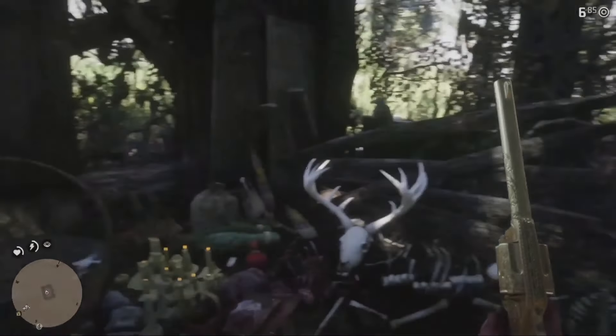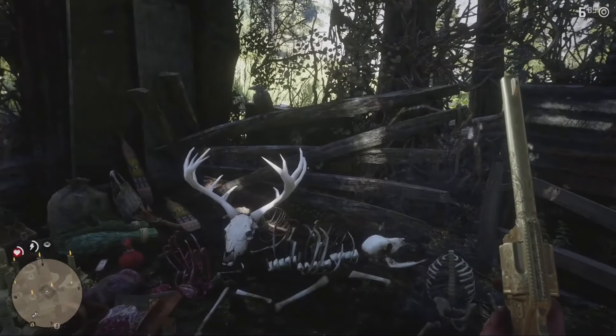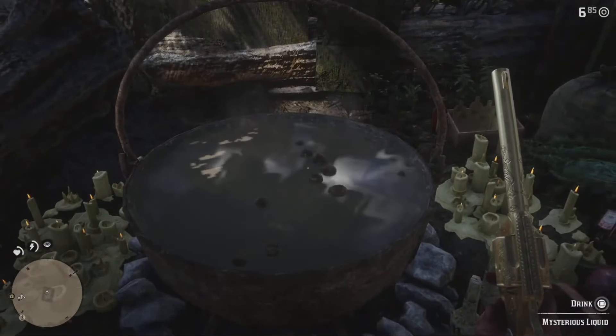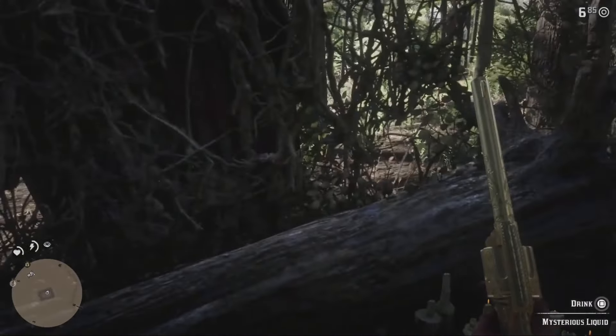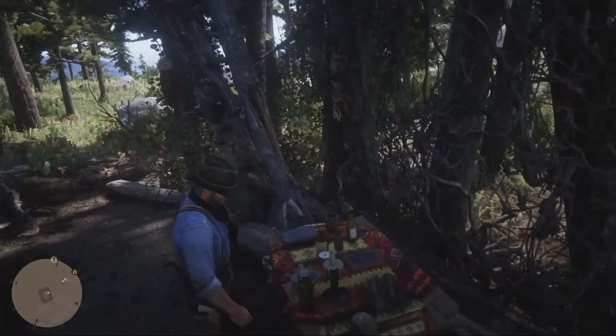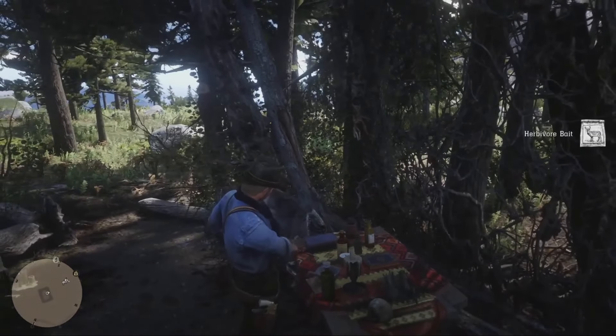Hey, how's it going guys, Dalton here with another video on the YouTube channel. In today's Red Dead Redemption 2 video we're going to be solving the mystery of the witch's cabin. This is a mystery I've wanted to solve for a long time. It's an abandoned witch's mystery shack in the middle of the woods near Amberino. I'll show you guys that in a minute. A lot of you have been here, but there's probably a few that have not visited the mysterious witch cabin — and that is actually what it's called on the map.